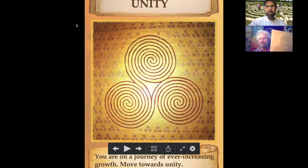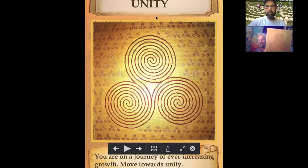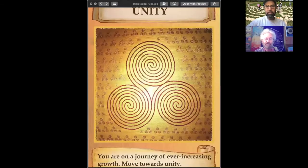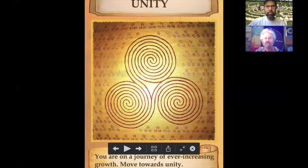I was also creating my labyrinth wisdom cards at the time, doing my own art. This is a larger version of the triple spiral one — there are a lot more spirals in it. I have it in the unity card: my interpretation of unity being the three things that come in threes coming together as one. That's how I would see the triple spiral.